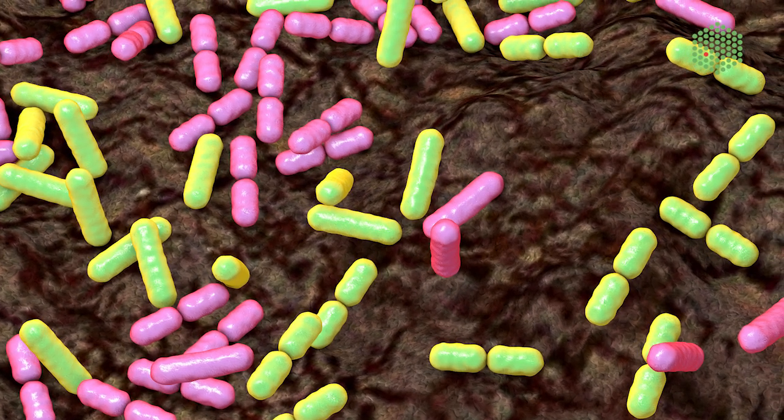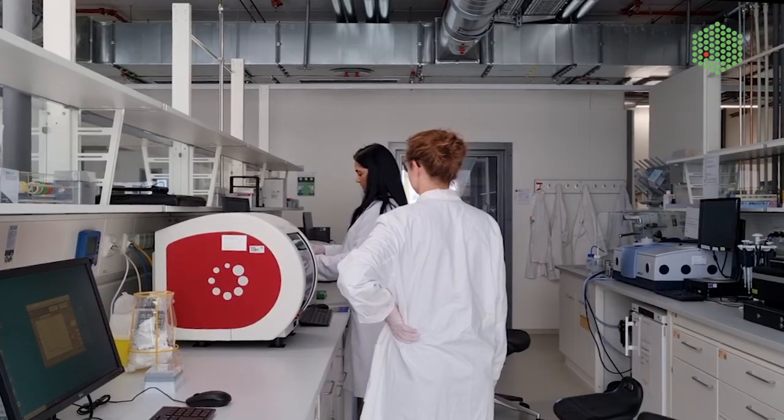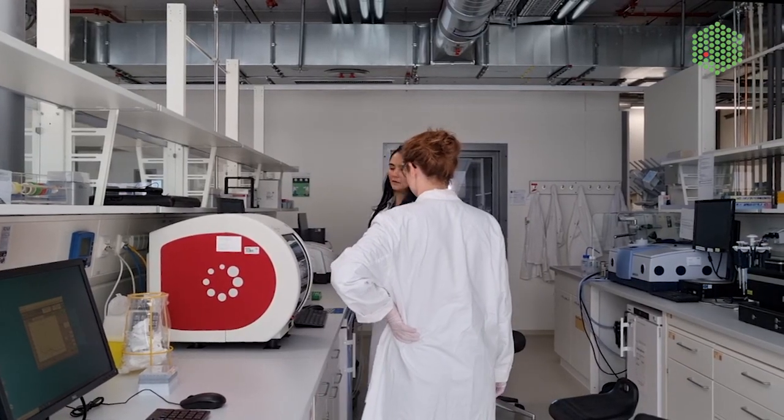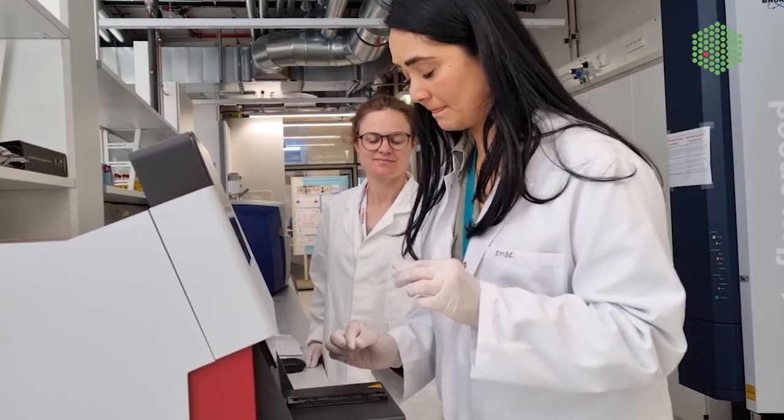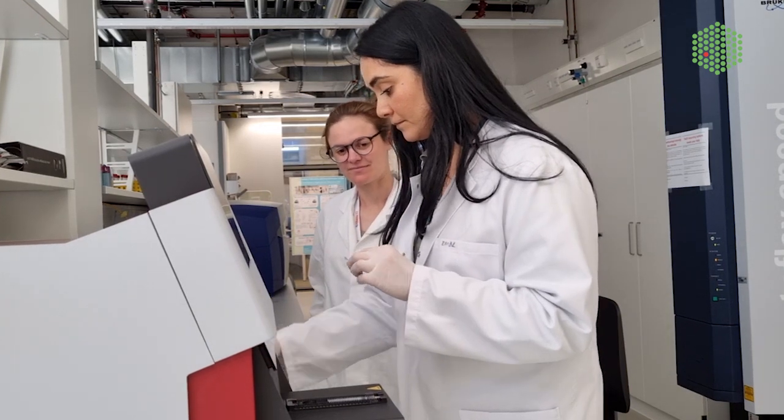This can be exploited to develop new antibiotics. With the results we obtained from the SPC facility, we could improve our samples for our Cryo-EM experiment. The detection screen here was much more efficient than the one I was using at my home lab.